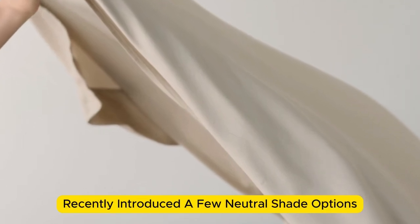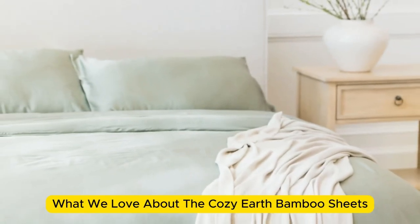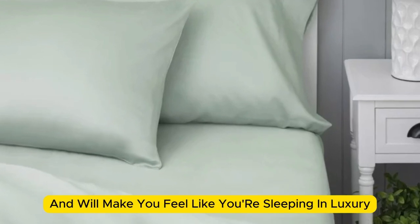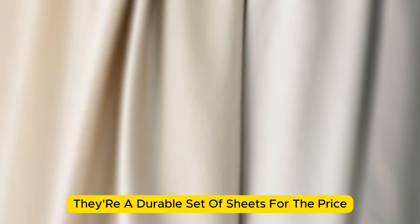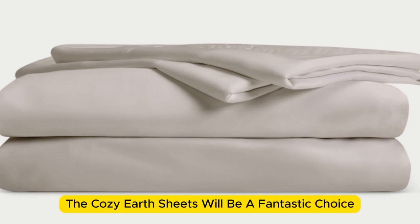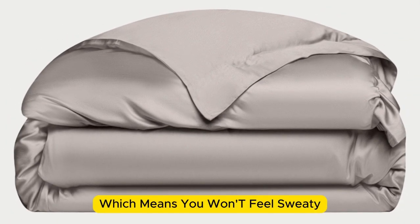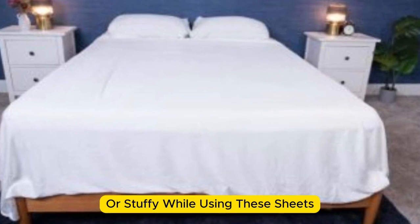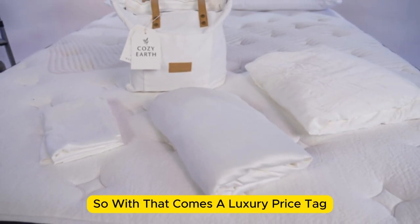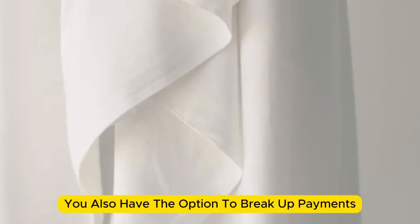Cozy Earth recently introduced a few neutral shade options for those looking for more than just white. What we love about the Cozy Earth bamboo sheets: they're incredibly soft to the touch and will make you feel like you're sleeping in luxury. They're a durable set of sheets with a 10-year warranty that should last several years with good care. They're a fantastic choice for hot sleepers — breathable and moisture-wicking, so you won't feel sweaty or stuffy. These sheets are our best luxury pick, so with that comes a luxury price tag, though Cozy Earth does discount them throughout the year and you can break up payments with financing.